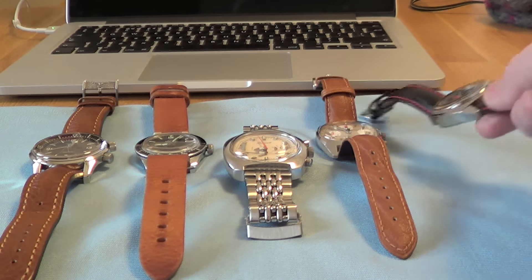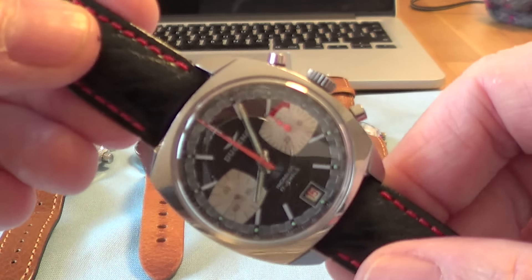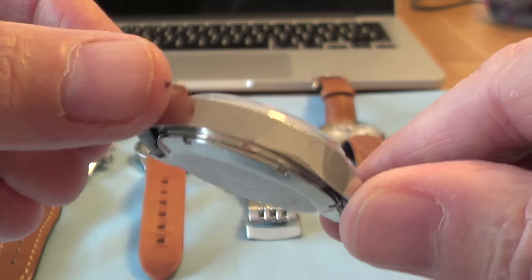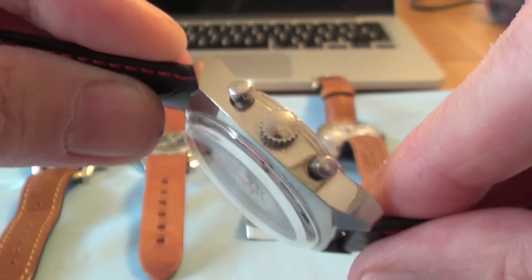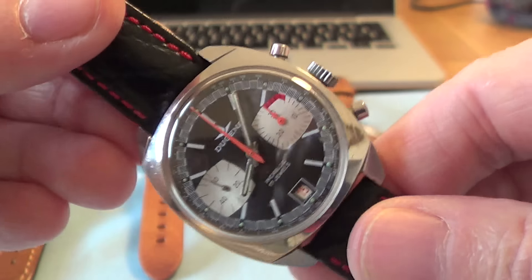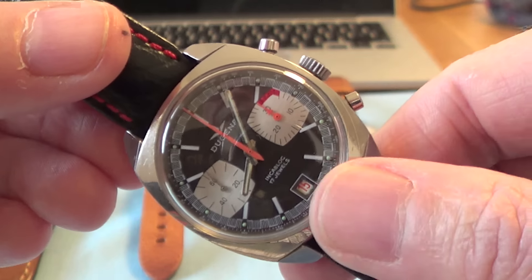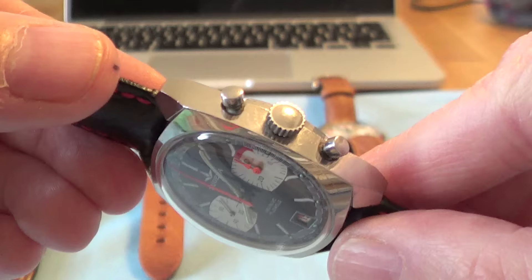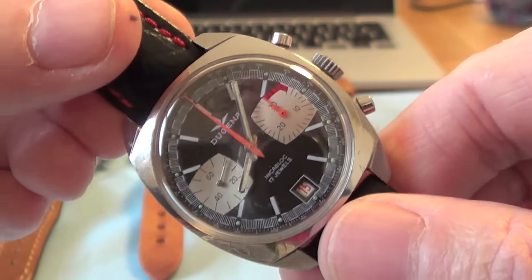First of all, I got this Dugina Chronograph — a German company. It's a 70s chronograph with a chrome-plated case rather than solid steel. It's got that reverse panda dial, which is really nice. It's got the date at 6 o'clock, which means it's a Swiss Valjoux 7734 movement.